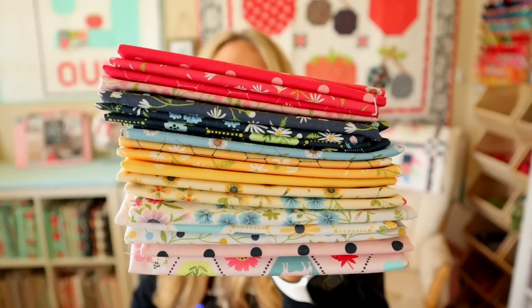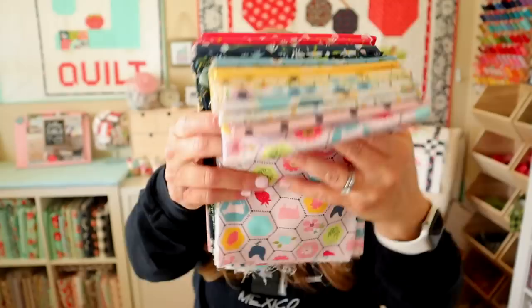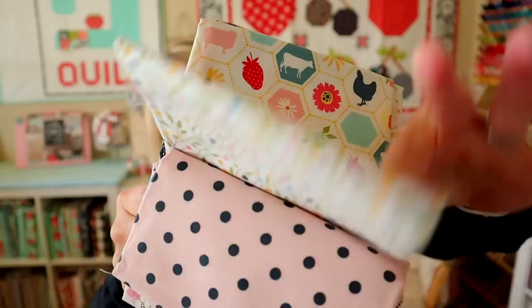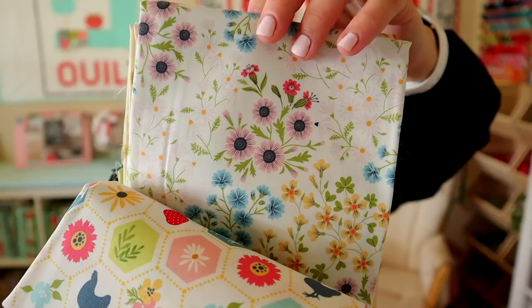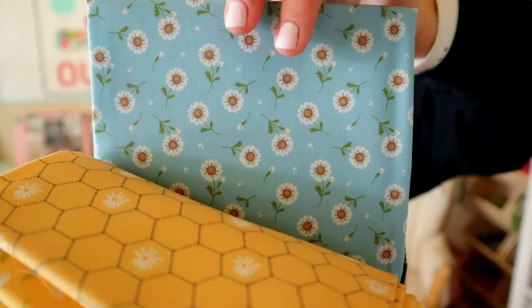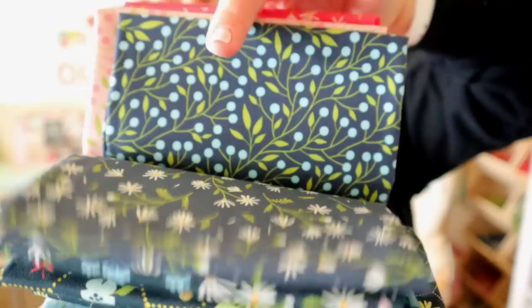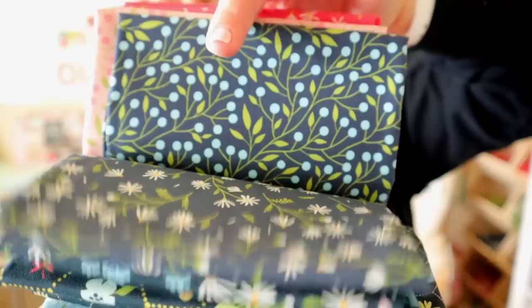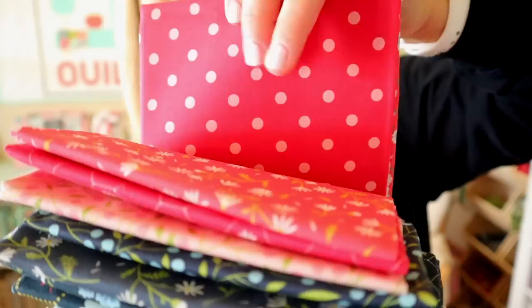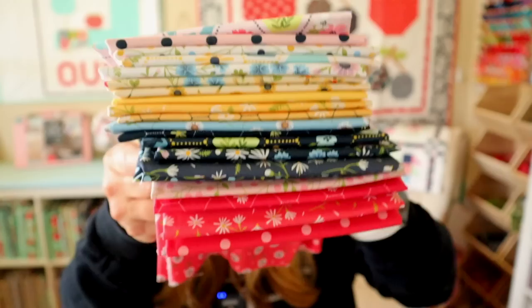Poppy Cotton sent me their new line called Sunshine and Chamomile, releasing in November 2022. Let me go through these prints — they have a cute little hexi print, polka dots, florals, a white version of the hexi print, another floral, a light lemon color floral, cute little daisies, more polka dots, more florals, a little beehive-looking one, and then we get into navies and reds — a corally red, more polka dots, and more daisies. The colors are just so much fun.